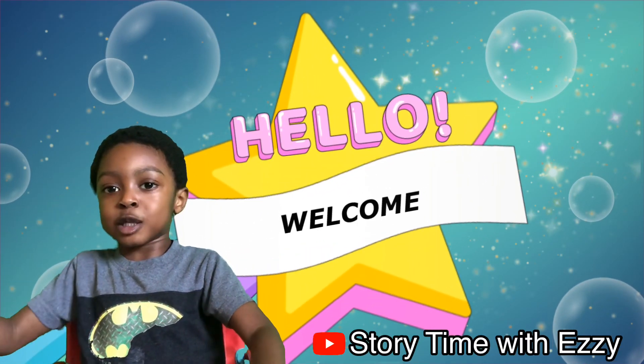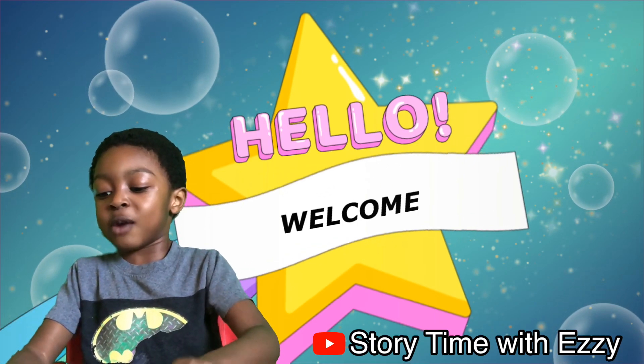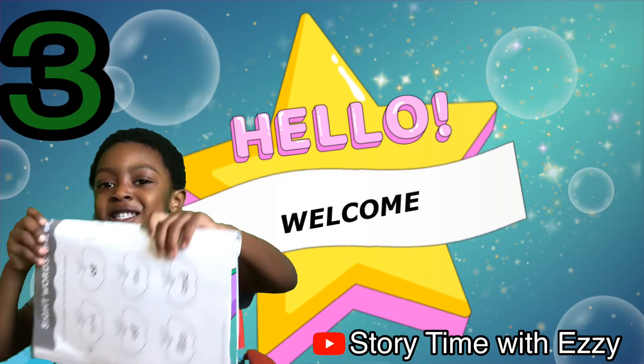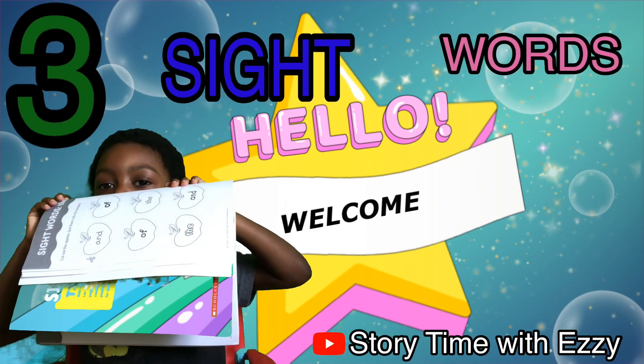Hi, welcome back to my channel. Today we're not reading, but I'm going to tell you three sight words that help me read.